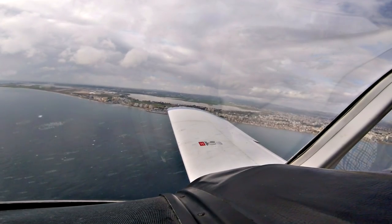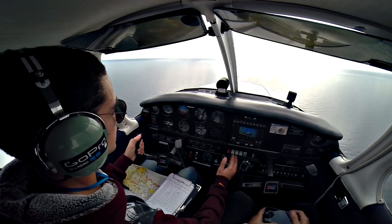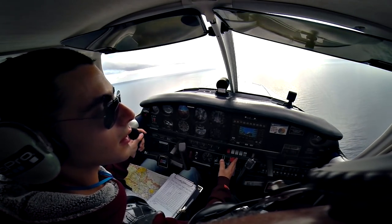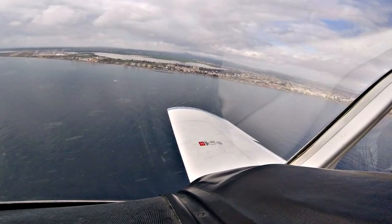PAZF, clear touch and go, runway 22. The wind is 250 degrees, 3 knots, left hand circuit. Left turn out, clear touch and go, runway 22, PAZF.